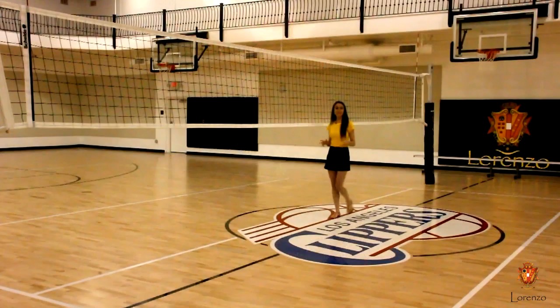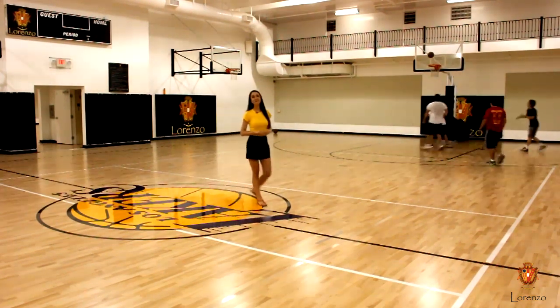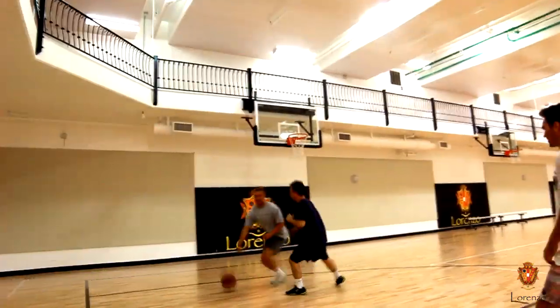At Lorenzo, there is not just one, but two professional-size indoor basketball courts.